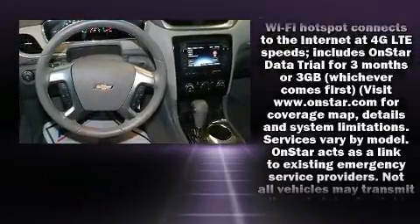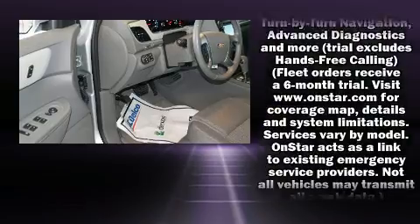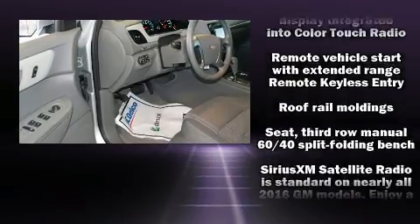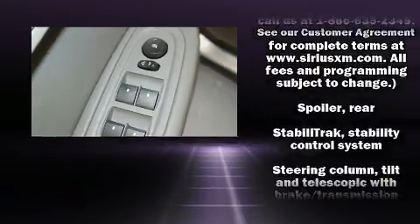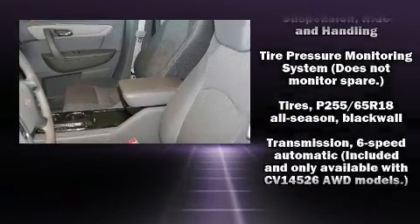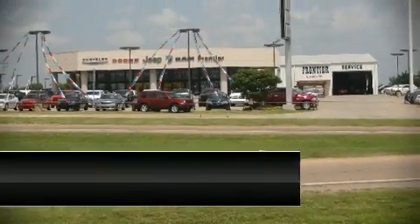Chevrolet also prioritizes safety and security with features such as dual front impact airbags with occupant sensing airbag, front side impact airbags, traction control, brake assist, a security system, OnStar, and four-wheel disc brakes with ABS. Various mechanical systems are monitored by electronic stability control, keeping you on your intended path.